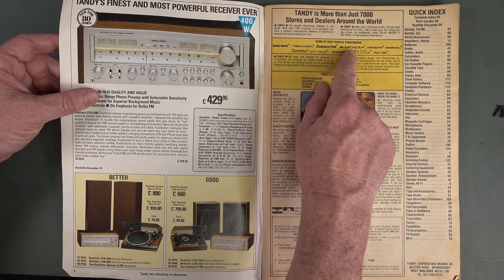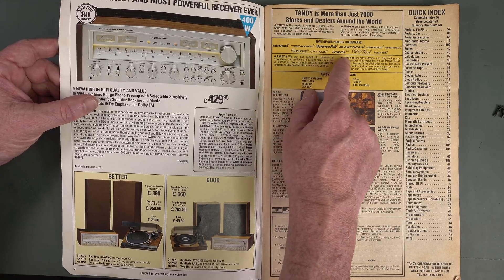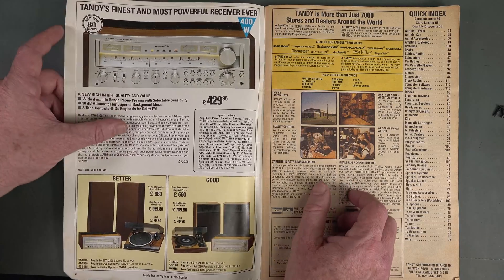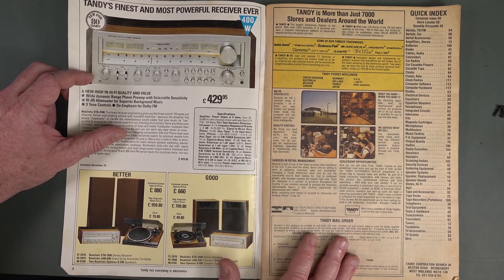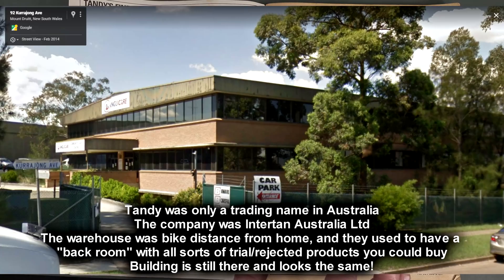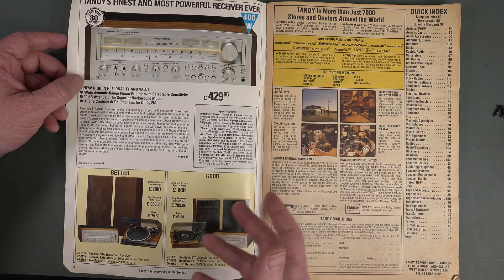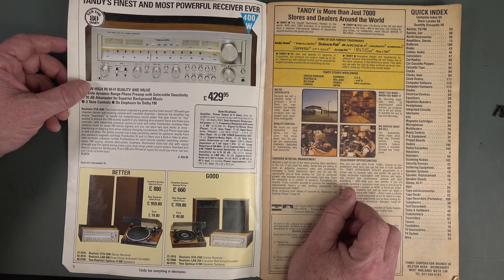Radio Shack had brands including Realistic, Science Fair, Archer, Micronta, NSL, Clarinet, Optimus, Archer Kit, Concert Ape, and Plug and Talk — never heard of that one. I actually did work experience in Year 10 at high school at the Tandy warehouse and repair centre — the main distribution headquarters in Australia — working on repair of the old Tandy computers, like the Model 3s. I don't think the Model 4 had come out. We'll no doubt see some vintage computer stuff in here.